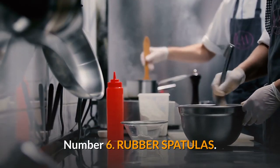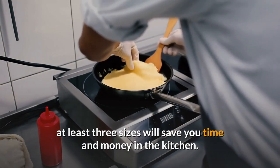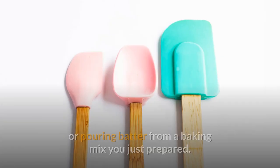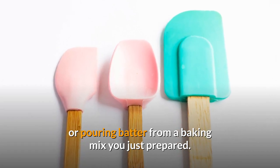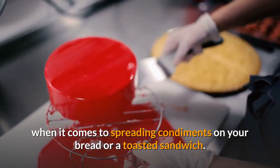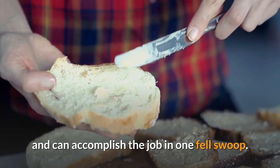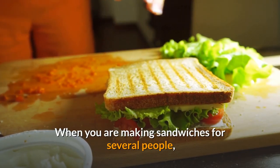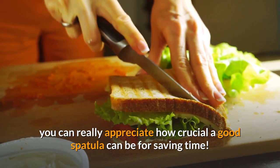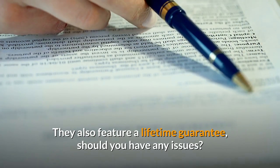Number 6: Rubber spatulas. Having a good set of rubber spatulas in at least three sizes will save you time and money in the kitchen. Food won't be wasted when using the last of that mayonnaise or pouring batter from a baking mix you just prepared. Rubber spatulas are fantastic tools when it comes to spreading condiments on your bread or a toasted sandwich — they spread so much more nicely than butter knives and can accomplish the job in one fell swoop. When you are making sandwiches for several people, you can really appreciate how crucial a good spatula can be for saving time. They also feature a lifetime guarantee should you have any issues.